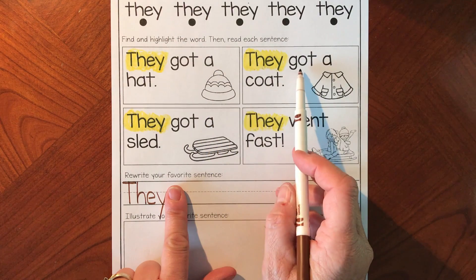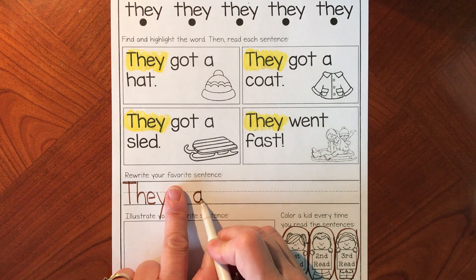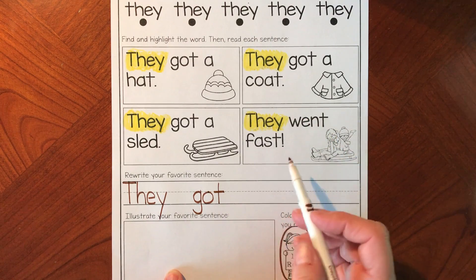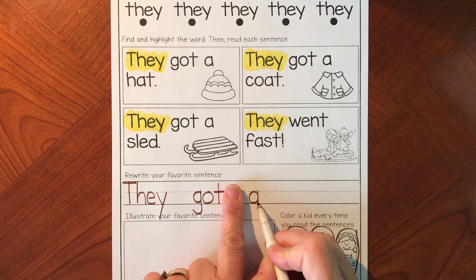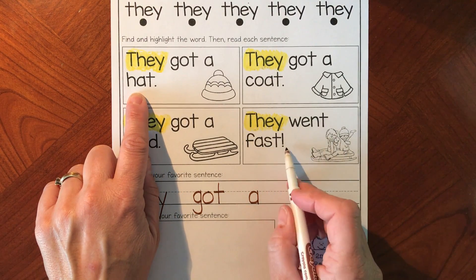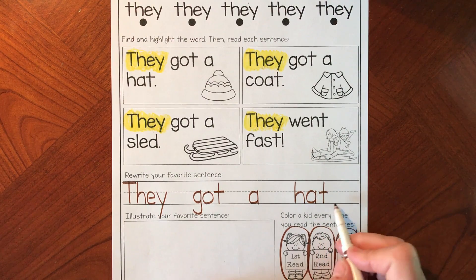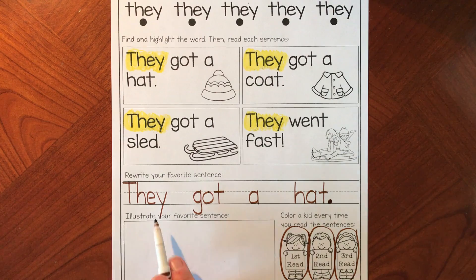Now you're either writing 'got' or 'went.' I'm going to write 'got' — G is a magic C that turns into a G. If you already wrote 'went' or 'got,' go to your next word. My next word is A. I have 'they got a.' My next word is 'hat' — H, A, T. Remember your punctuation — your period. If you wrote 'they went fast,' use an exclamation point.